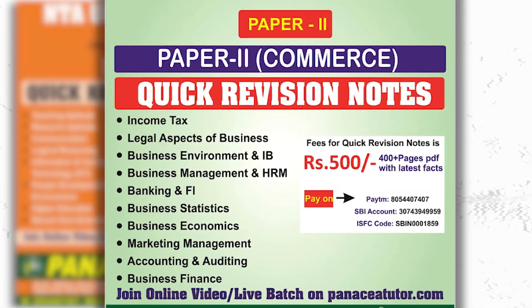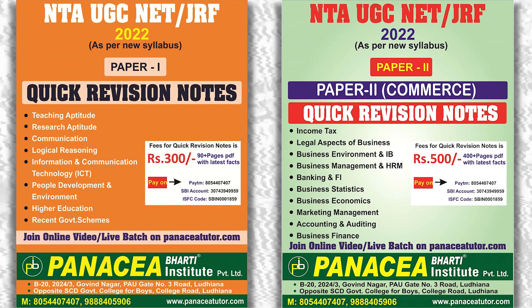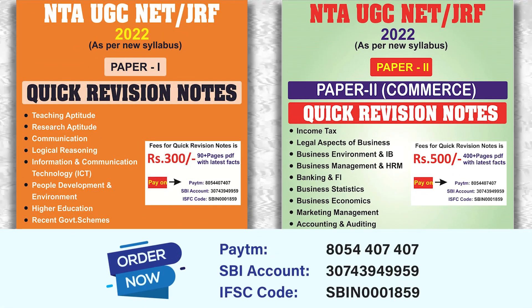Paper 2 Commerce quick revision notes are 450 pages, priced at rupees 500 only. So order now by paying the price and get these notes immediately on your WhatsApp number. You can pay the given amount on Paytm at the given contact number.